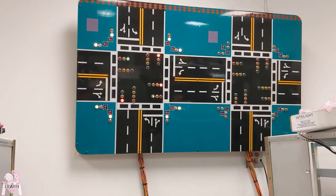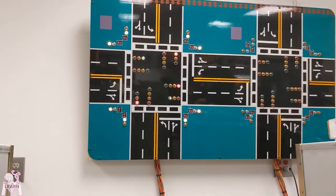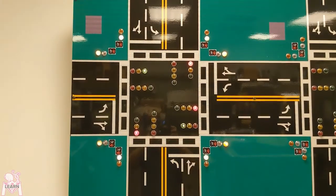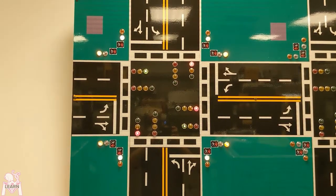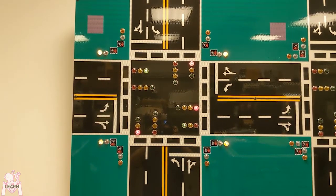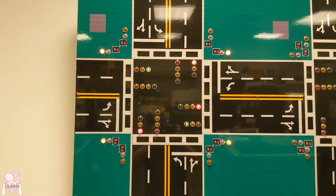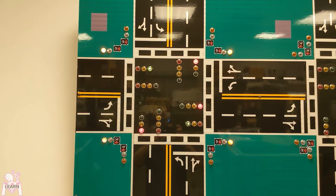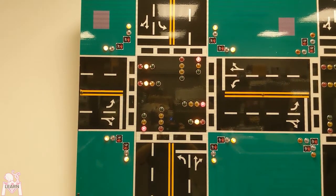Most modern traffic signals operate with a computerized set of inputs where every car that pulls up to the intersection is detected. The most common detection method is an inductive loop. If you see thin lines in the pavement at the stop bar at an intersection, this is a slot cut into the road with wire looped in it. You run a current through that wire, creating an electromagnetic field. When a big metal thing like a car or a motorcycle drives through, it changes this electromagnetic field, basically flipping a switch that tells the master control computer that a vehicle is present and needs to be served.